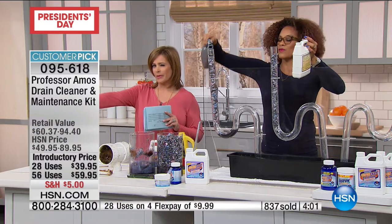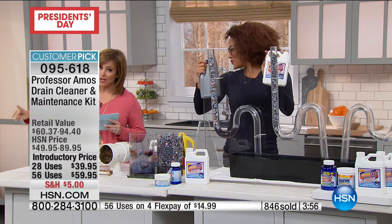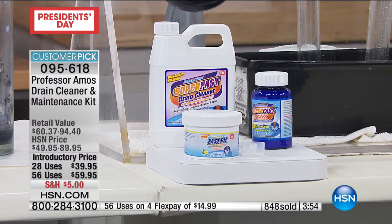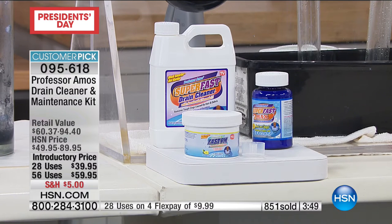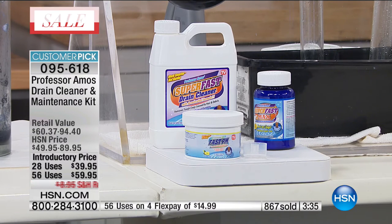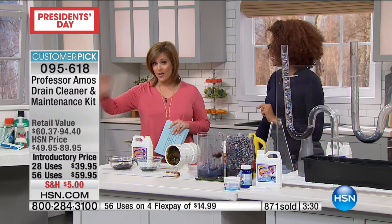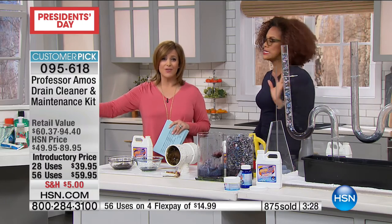Final few minutes on the presentation. Item number 095-618. You can choose from two kits today: the 28-application kit at $10 on a credit card FlexPay, which gets you one 32-ounce super-fast drain cleaner, the concentrate drain cleaner that makes four more bottles, and the maintenance system powder. That's $9.99 on a credit card payment. Or double up on everything — there's your double up set for 56 applications, $14.99. That is absolutely, without a doubt, the way to go — you're never going to stop using this.